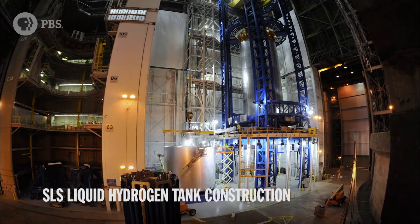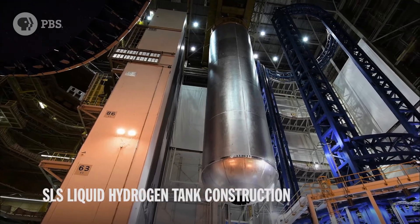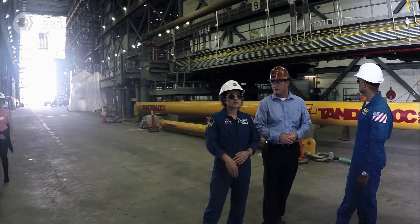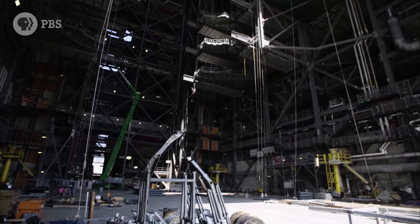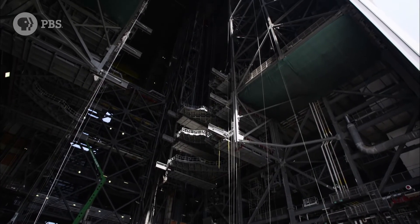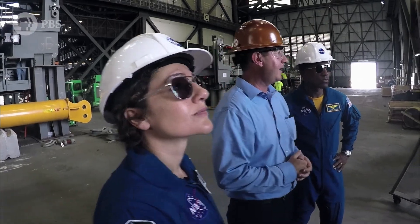We're upgrading it to be able to support the entire Space Launch System with Orion. The entire SLS will be assembled vertically, all in entirety right here. We'll have different components come in horizontally, lift them up and over, and then integrate vertically.